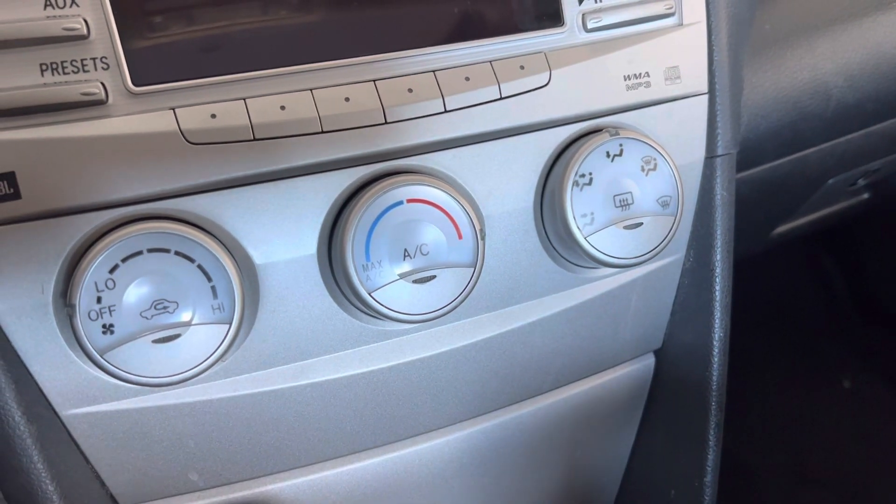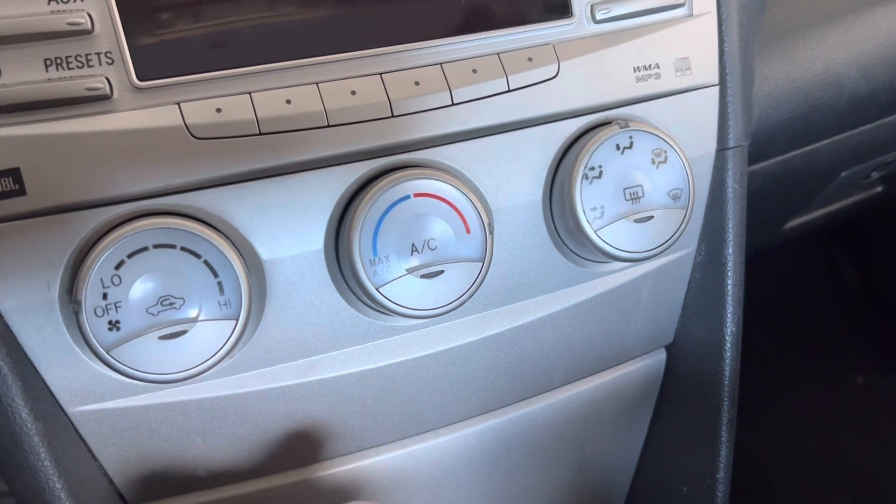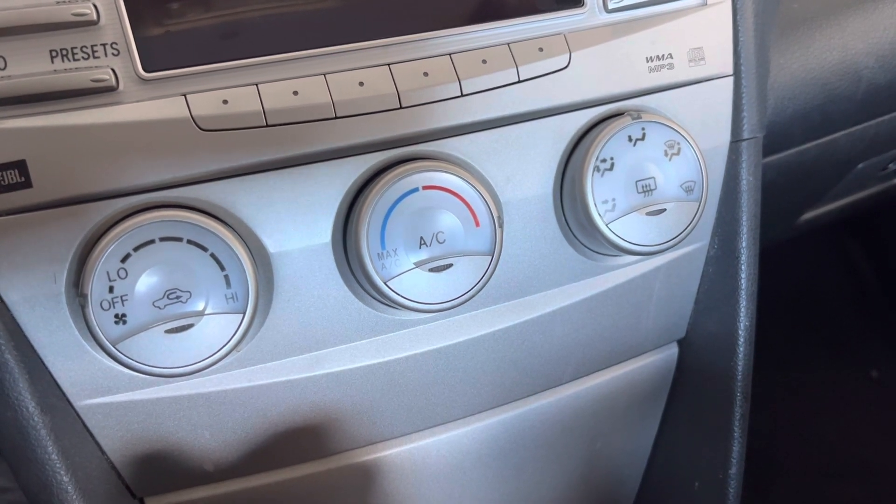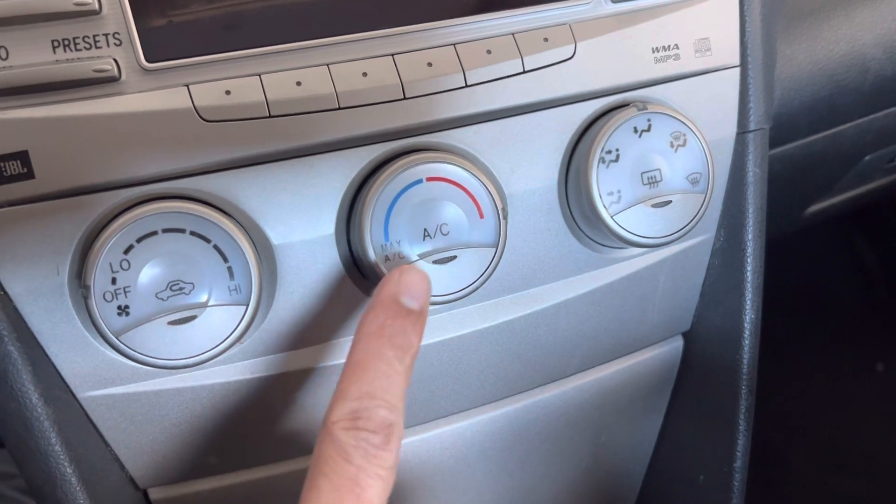In this video, I'm going to explain why it is better to have a climate control with a temperature control in your car rather than a manual system like this one.